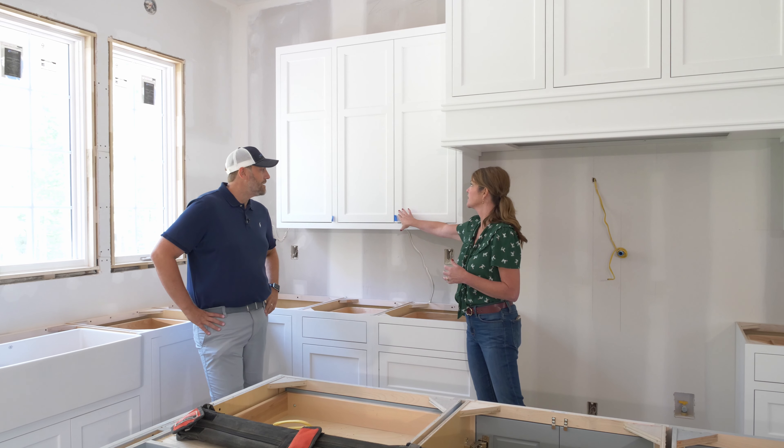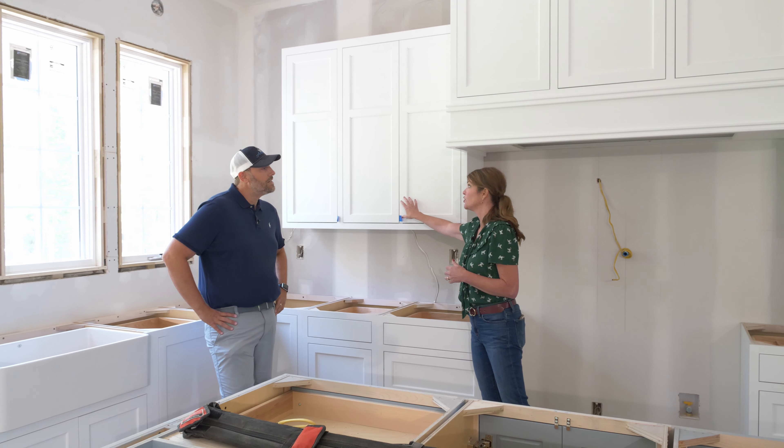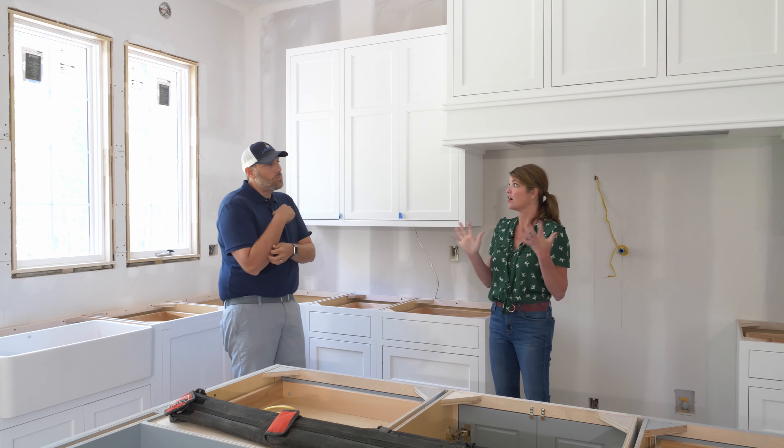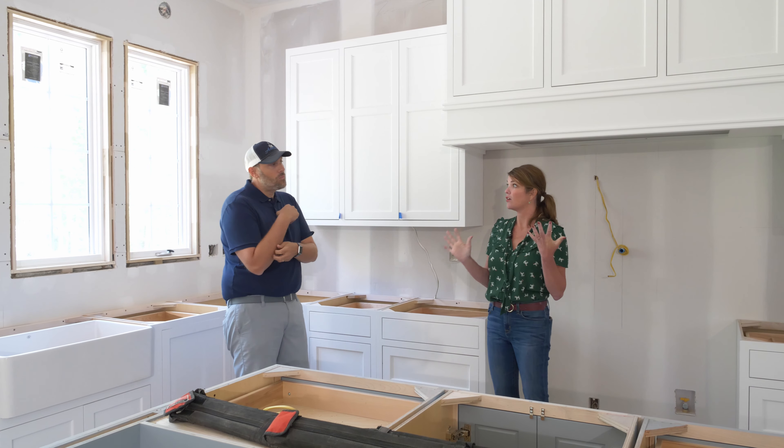They've got soft-close. I love this detail here — it kind of looks like it's two doors but it's actually just one big door. We're going to have some really pretty chrome handles and pulls in this kitchen because we're doing all the silver tones in here. And a good way to get a very custom look — over the last week on Instagram I've had several people reach out asking about cabinet heights.